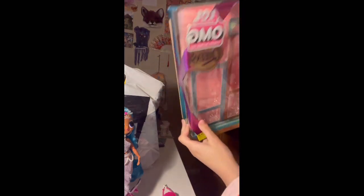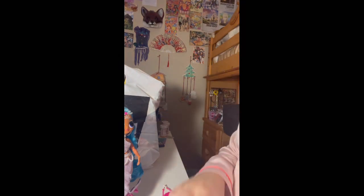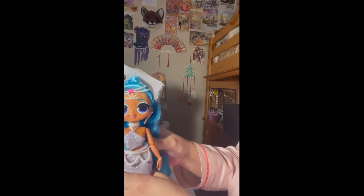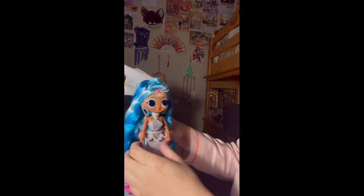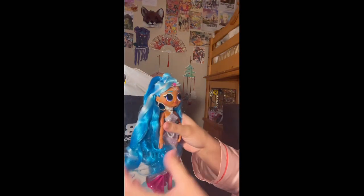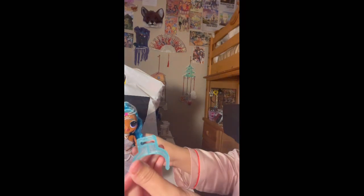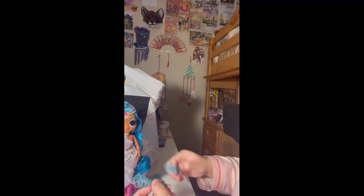This is her whole set. I already pulled out the clothes, but I have more goodies. She comes with her dress, these little pearls, her crown — kind of a bit messy. It doesn't feel like there's product in her hair, but it's very pretty. There are two different types of stand holders, her bag, and her two shoes.